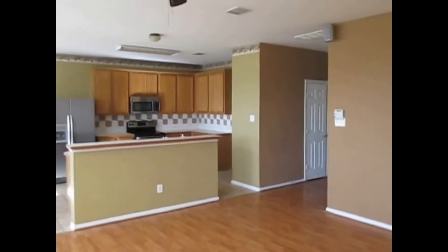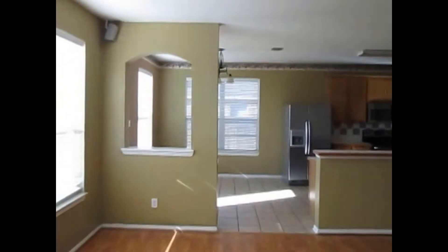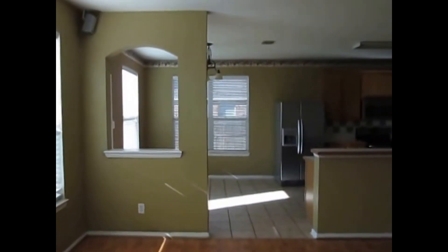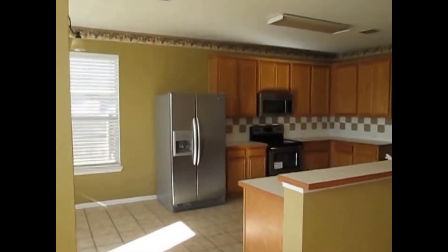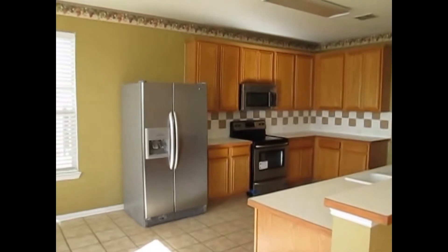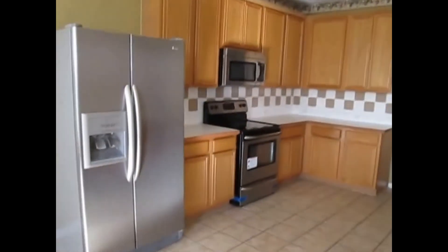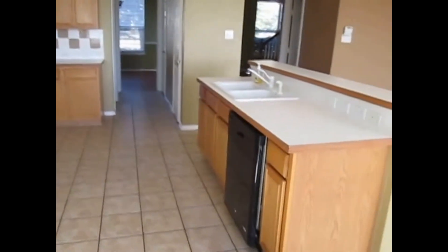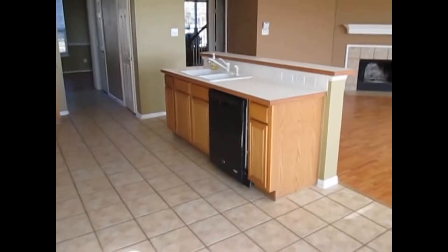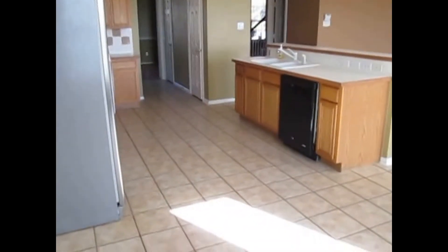Directly opposite the living room is the kitchen. The kitchen cabinets have a light stain. The home does come equipped with a refrigerator, an electric range with glass cooktop, and a microwave — all stainless steel. It does have a glass tile backsplash, a white porcelain sink, and a black dishwasher. The kitchen does have 12 by 12 porcelain tiles.